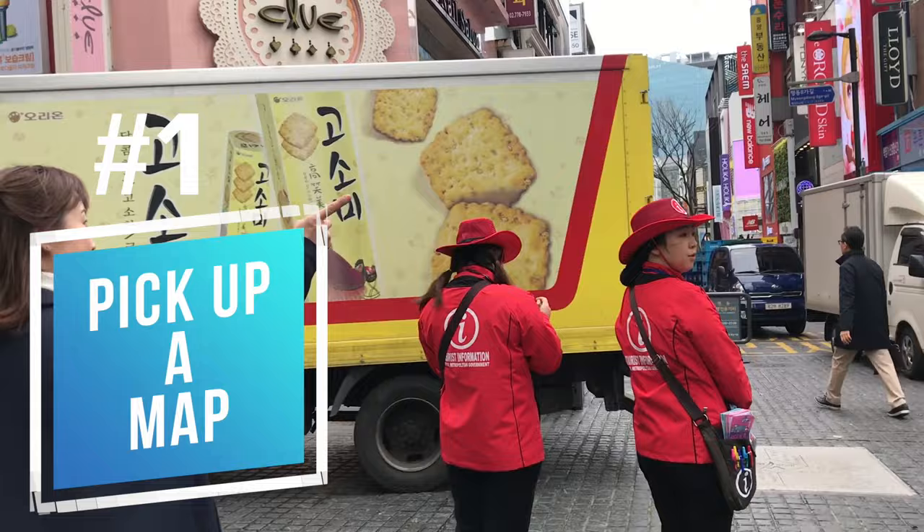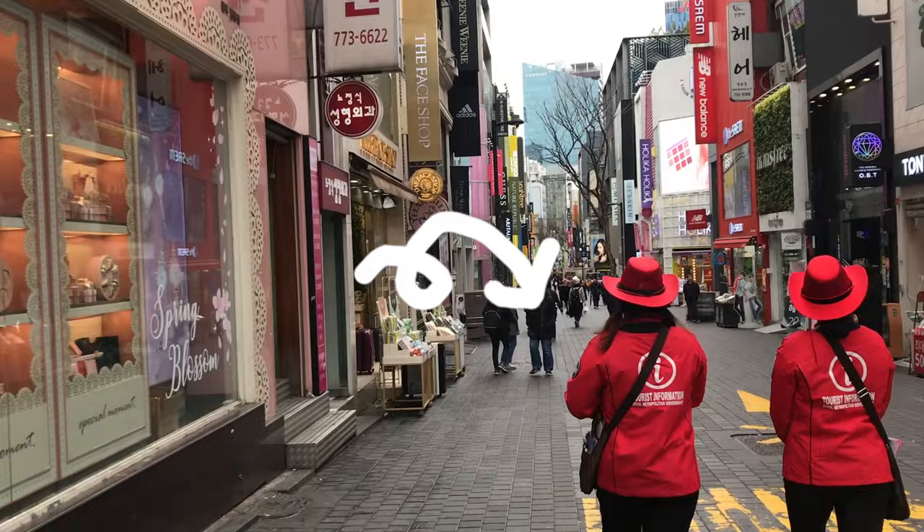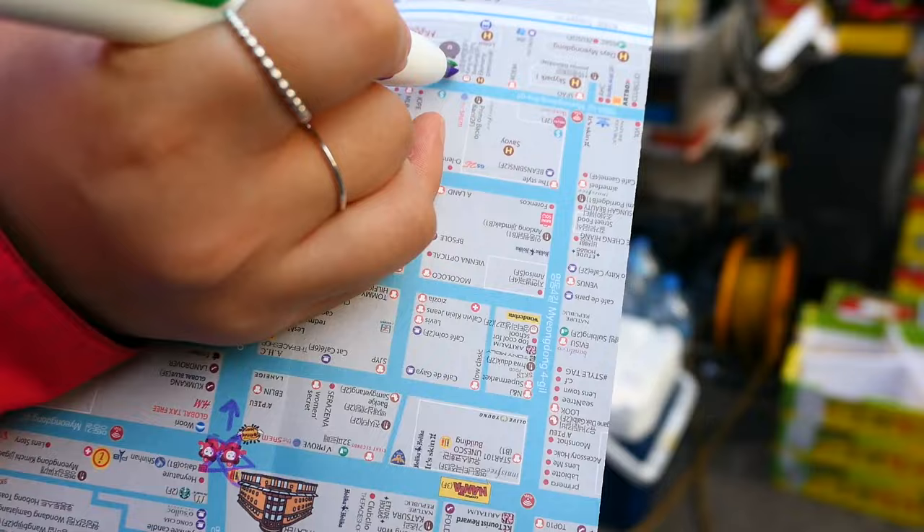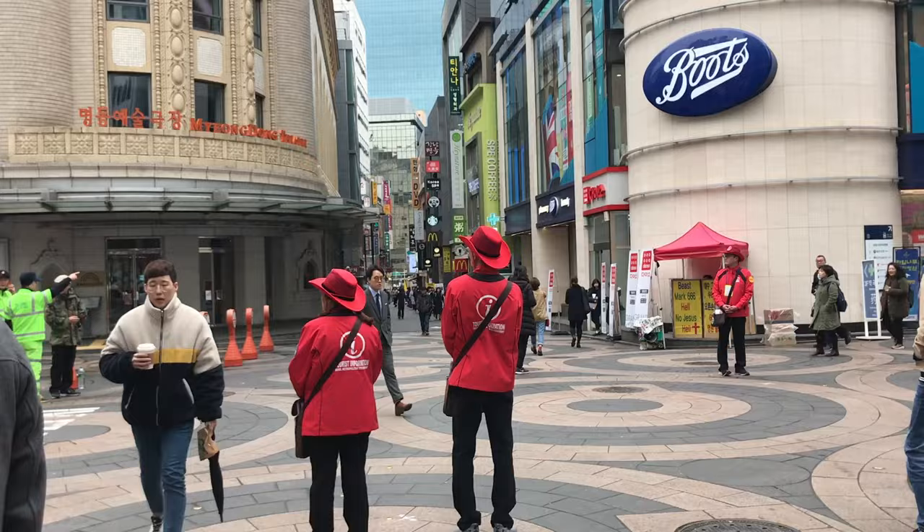If you're visiting Myeongdong for the first time, I'd recommend that you stop and pick up a map from one of these people wearing the red jackets, and you can ask for help finding directions wherever you want to go. They speak English, Chinese, Korean, and I think maybe Japanese, and they're usually stationed at this intersection right in front of Boots.